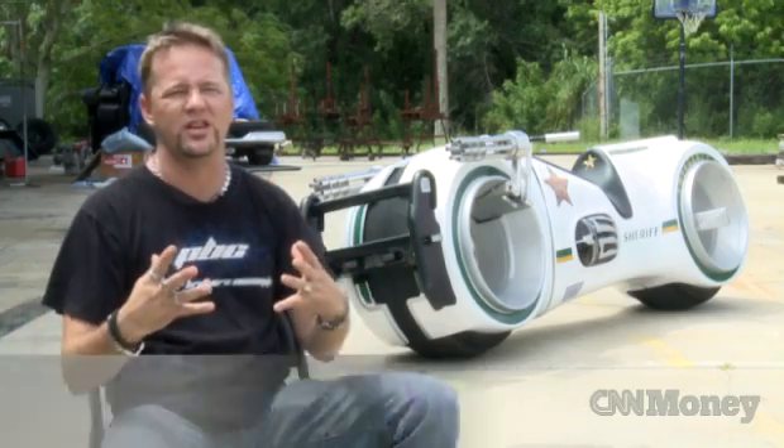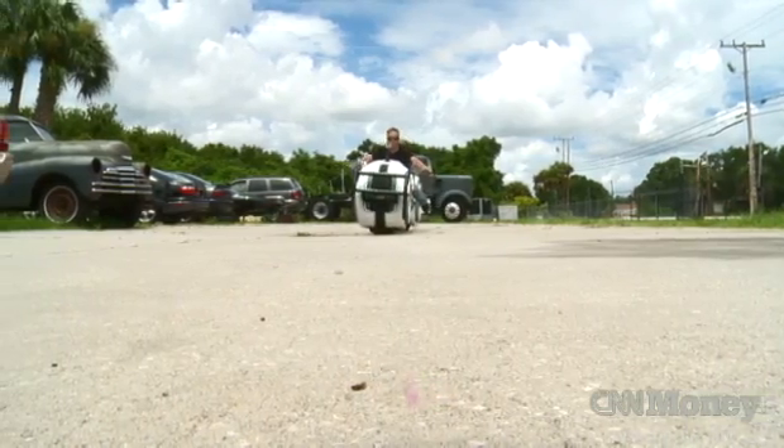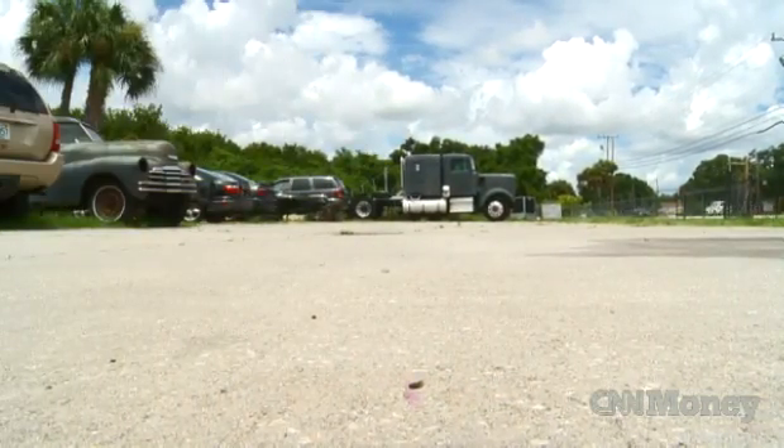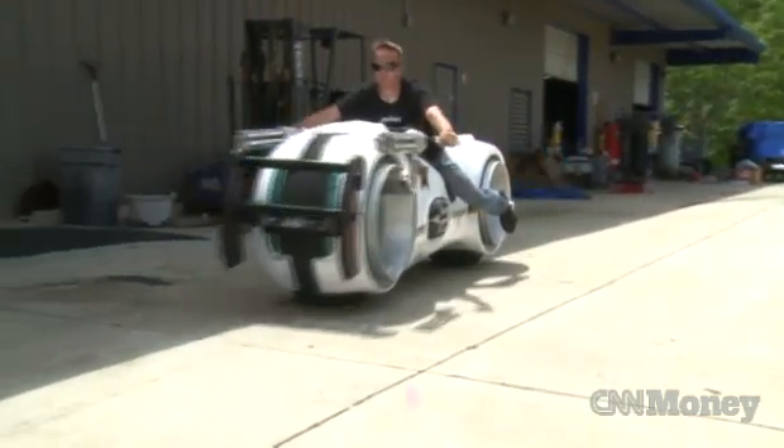This bike has got such a futuristic look to it, and then to have that gasoline engine sound — they just didn't match. So we decided to switch it over and we went electric, cut a lot of weight off of the bike, made it a lot more maneuverable, a lot easier to handle.